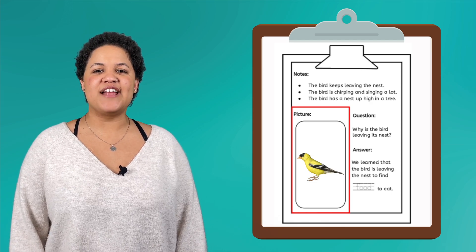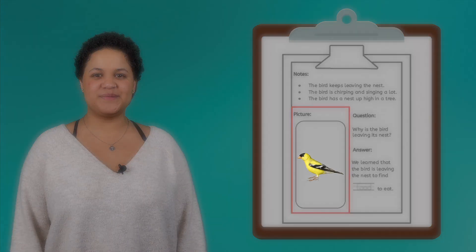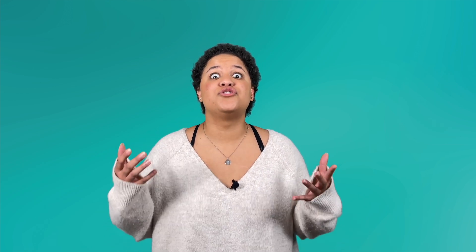Pause the video here and draw a picture of the bird to add to our notes. We have learned a lot about this bird just by observing it. But now that we have all of this information, I have so many questions. Why is the bird leaving the nest so much? When the bird is chirping, is it talking to other birds? Why is the nest so high in the tree? Asking questions is a super important part of science. Every time you ask a question, you are one step closer to learning something new.